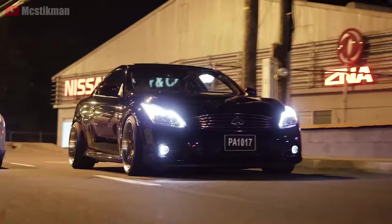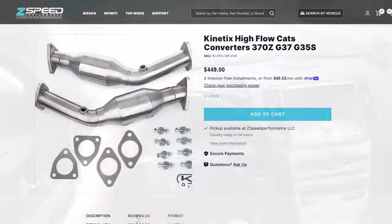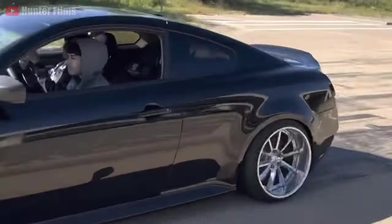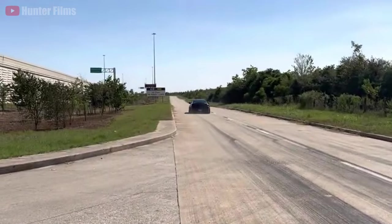Without forced induction, a small power increase of up to 20 horsepower is easily achieved with simple bolt-ons such as a high-flow cat, cold air intake, and a custom map road tune using products such as the Z1 Ecotec Tuning Package, which in total can cost up to $2,000.